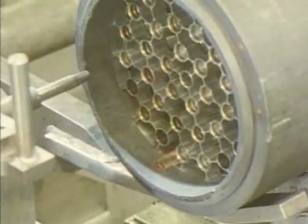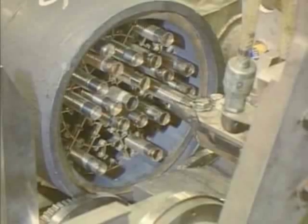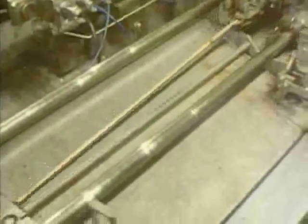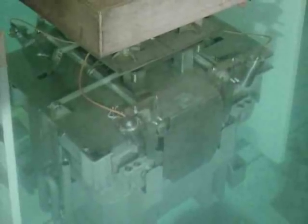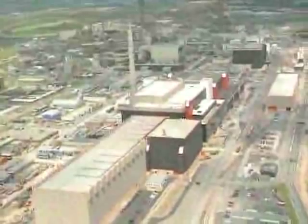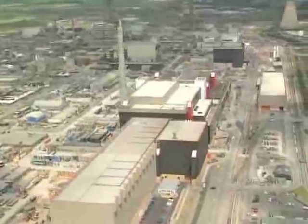The AGR fuel pins are removed from the assembly and placed in a stainless steel can in a dismantling facility. This enables the fuel from several elements to be consolidated. The consolidated fuel is placed in a storage container and transferred back into the pond, awaiting reprocessing within the thermal oxide reprocessing plant.